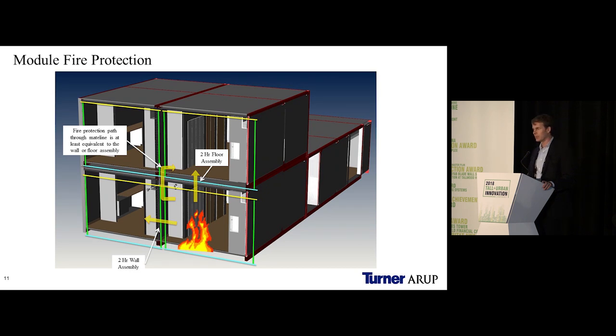Fire protection was a major issue. Most of these construction assemblies weren't UL listed, so we had to conduct fire tests to prove out the ratings. We used membrane fire protection for the floors and side steel of the module, and individual gyp wrap on the columns to achieve individual column protection — all two-hour rated assemblies.